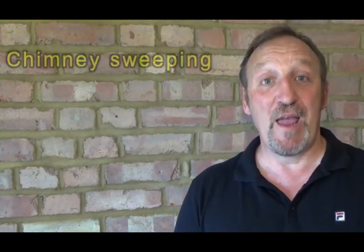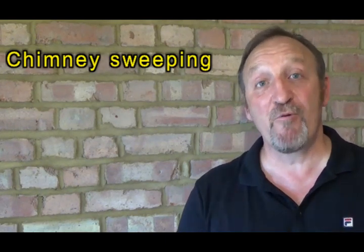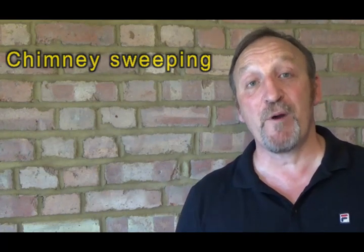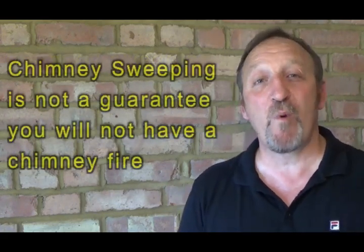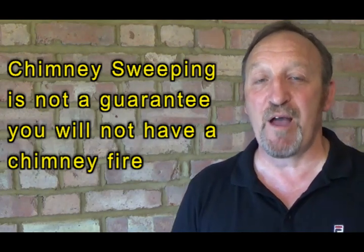Protection is always far better than cure, so getting your chimney swept each year is the best thing to do. Get a certificate of sweeping and any remedial work placed on that certificate — please undertake that before you start the burning season. Please remember one single thing though: getting your chimney swept is not a guarantee you will not have a chimney fire.